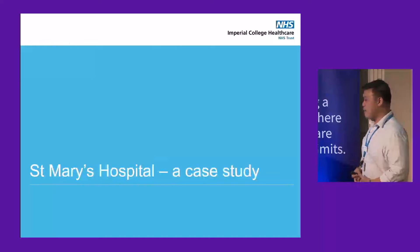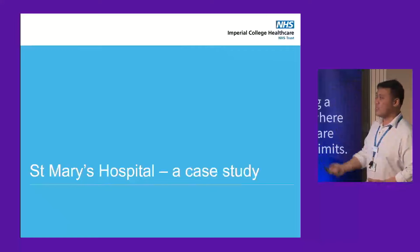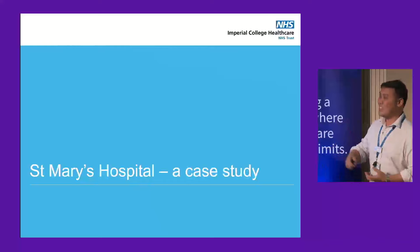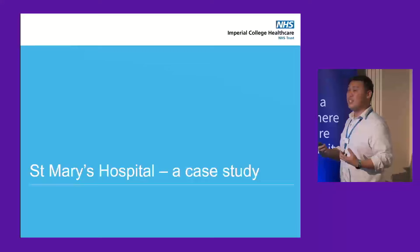At Imperial, we face the same problems that most of us are facing. The demand exceeds capacity, the workforce is stretched far too thin, and — probably unique to London hospitals — we have limited estate space. So even if we're throwing money at it, there's no way to add new scanners. We ended up doing an options appraisal.